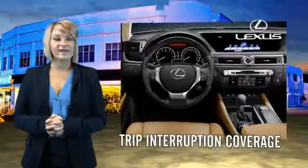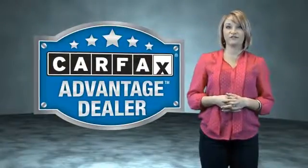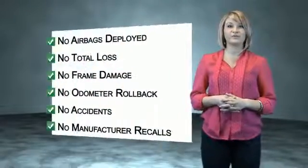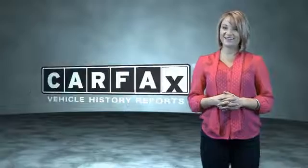You can own luxury and style with the certified pre-owned Lexus. This vehicle qualifies for the Carfax Buy Back Guarantee. Be sure to find a complimentary copy of the Carfax Vehicle History Report online or contact the dealership. Show me the Carfax.